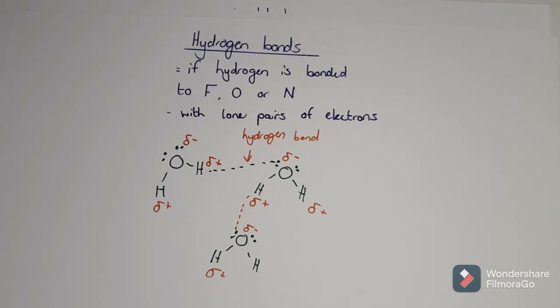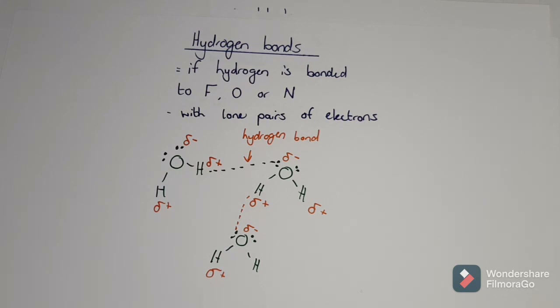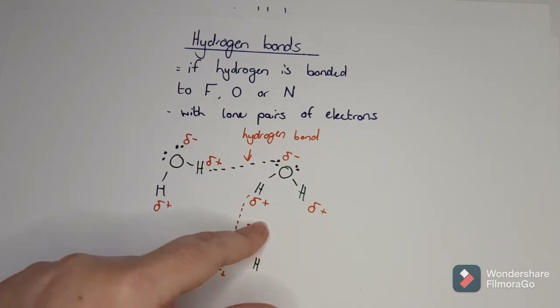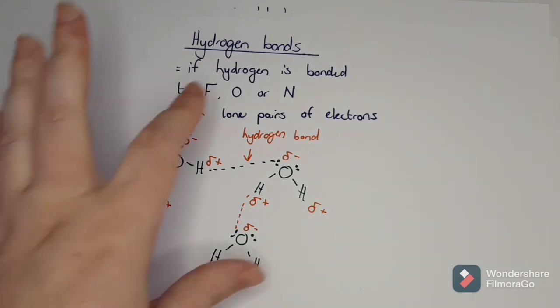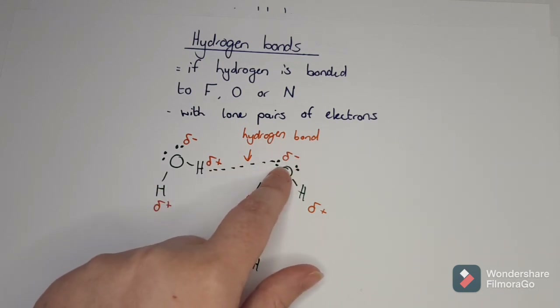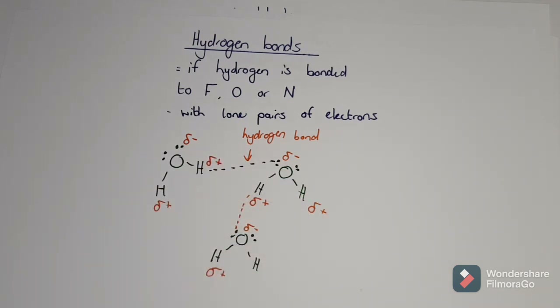Remember that in water, ice is less dense than liquid water, which is strange because a solid is not normally less dense than a liquid. This is because the hydrogen bonds create gaps when it freezes. Also, water has a very high surface tension because the hydrogen bonds stick these molecules together so strongly that they don't come apart very easily. This is why hydrogen bonding is our strongest intermolecular force - the force of attraction between a lone pair and a hydrogen is extremely strong, and you can create so many of them depending on the lone pairs and the hydrogens present.